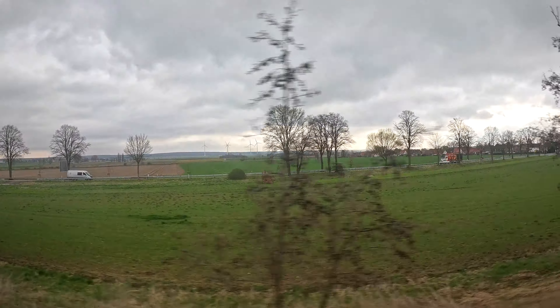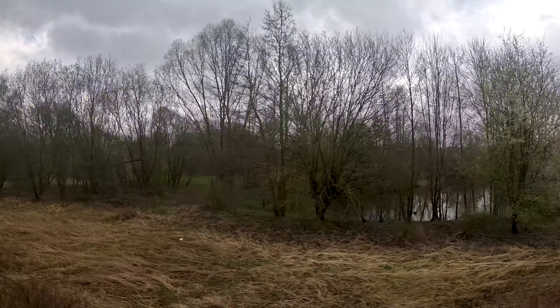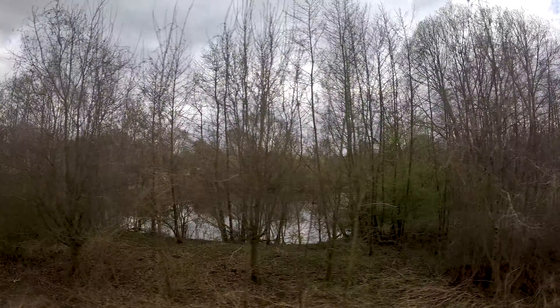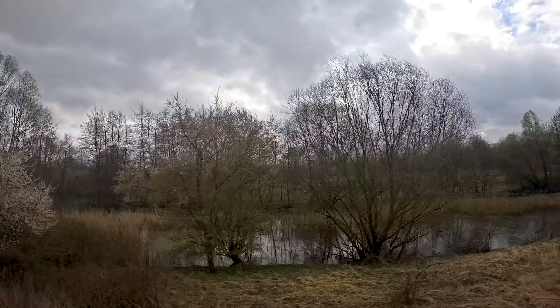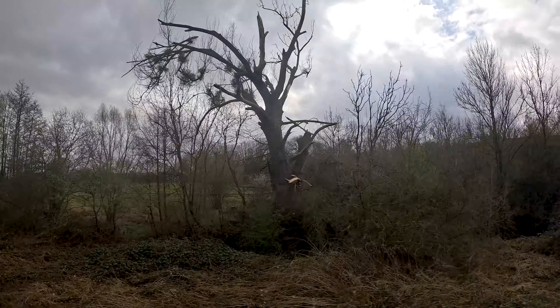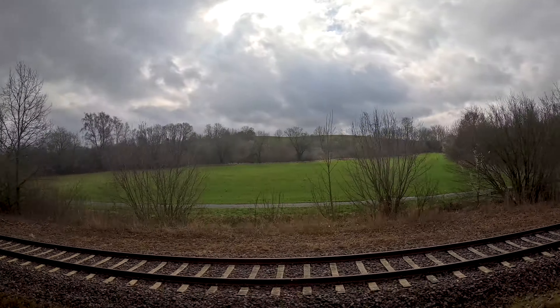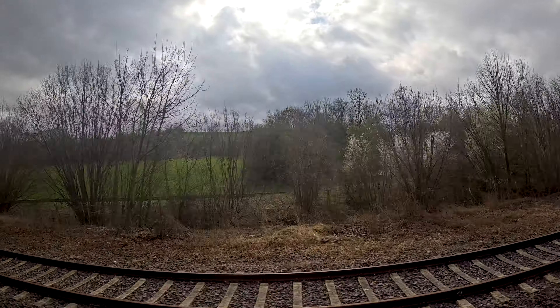Our first stop is Salzgitter-Bad. There used to be a connection on to Börsum, but that one is not in use anymore for passenger trains. There might be some heritage trains every now and then, but otherwise there are no passenger train services on that line. So the station of Salzgitter-Bad does not see any other trains than the ones on our line.